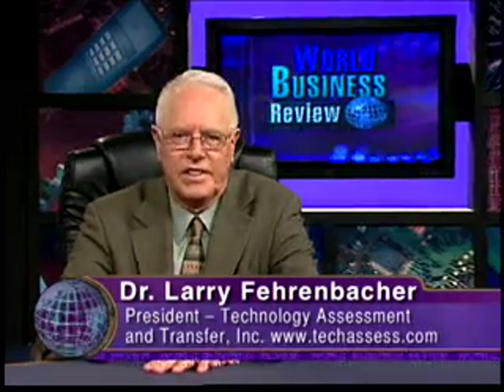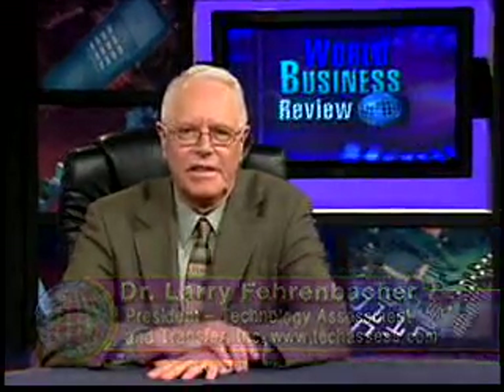Hello, I'm Larry Fehrenbacher, President of Technology Assessment Transfer. Our mission at Technology Assessment Transfer is to transition advanced materials and process technologies into products and services. We do this by establishing world-class research and development capabilities, establishing subsidiary manufacturing companies for low to medium volume defense and aerospace markets, and licensing product technologies to manufacturing companies with the capability to pursue high volume markets.